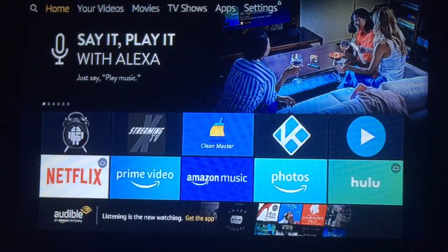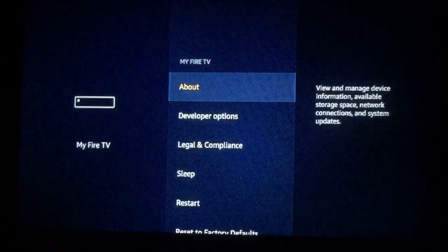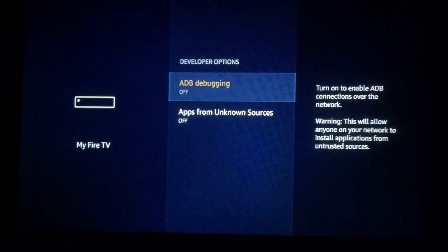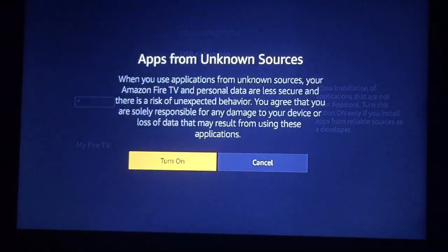From scratch, to download TV Zion 3.2.1: first of all, go over to the right to Settings, down and over to My Fire TV. Then go down to Developer Options. Make sure to turn on ADB debugging and also turn on apps from unknown sources. Once this page pops up, just push Turn On.